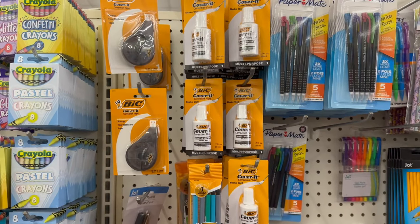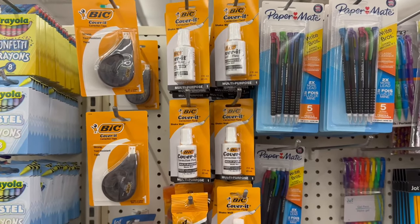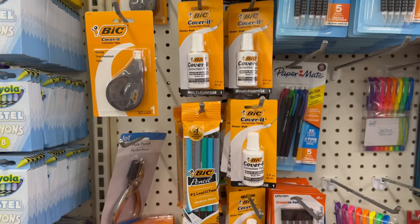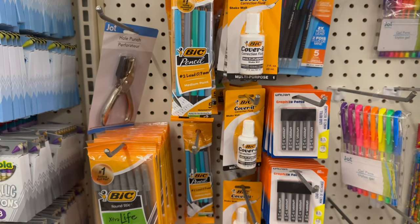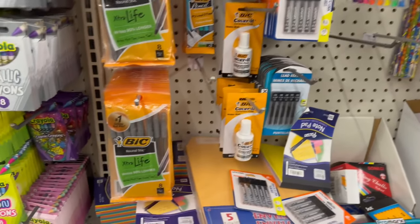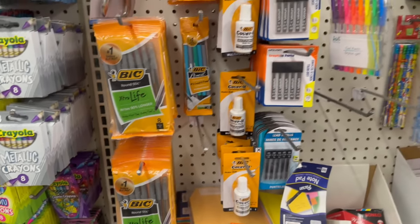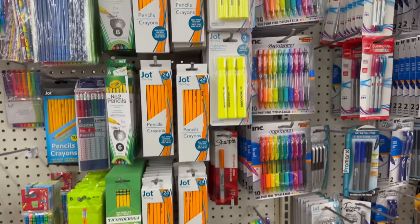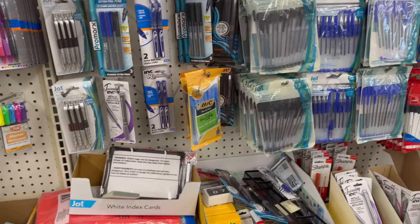Dollar Tree has got the big stuff in — Cover It correction tape for $1.25, regular White Out correction fluid, and BIC lead pencils in medium point — five of them for $1.25. Don't forget BIC black pens either — you get an eight-count. Plus other pens, highlighters, and pencils in stock.